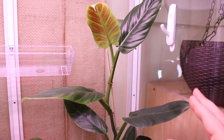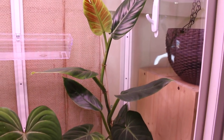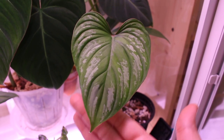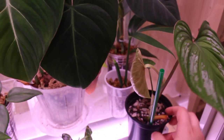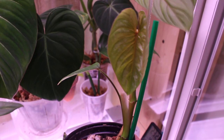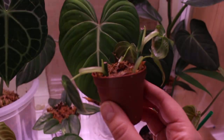My Philodendron subhastatum has grown quite a bit since I put it in the IKEA greenhouse cabinet — I believe it's pushed out two or three leaves so far. This is the newest leaf, still hardening off, but really enjoying the cabinet and the light. Here is my Philodendron mamei, which pushed out such a beautiful leaf — I love the speckled silver on it, and it is already working on another leaf.